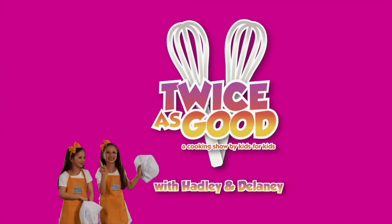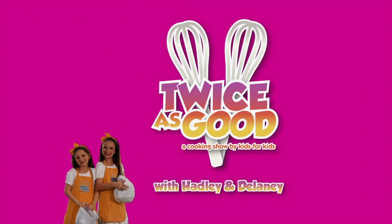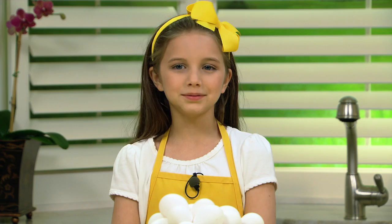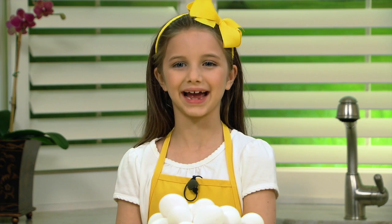Hi, I'm Delaney and I'm Hadley, and we're from Twice is Good, a cooking show for kids. Did you know that cooking can actually teach you a lot about science? Absolutely. Check out this cool kitchen science.